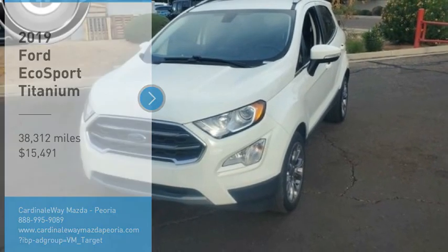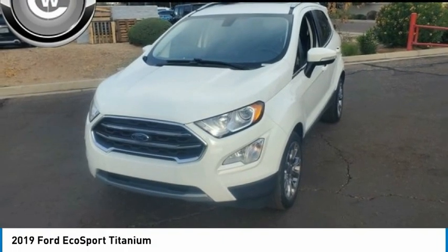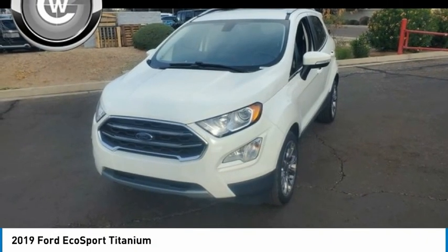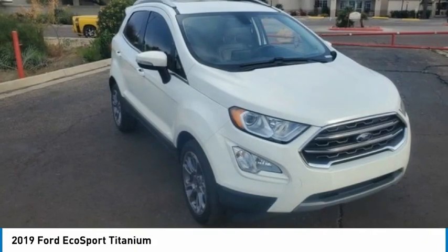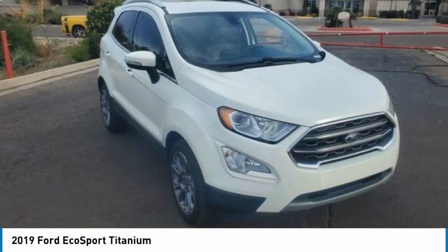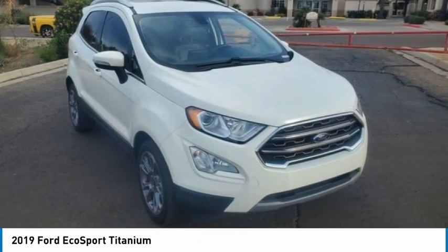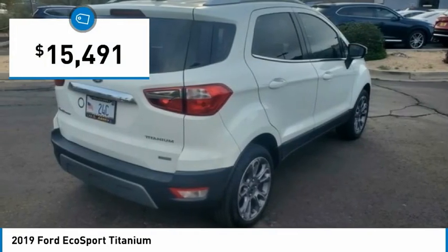Looking for the right vehicle? Check out the 2019 EcoSport. The Ford EcoSport has an upgraded interior that provides you all the features you could ever want. It also offers the functionality of an SUV but in a size where you feel in control, and is priced below $20,000.